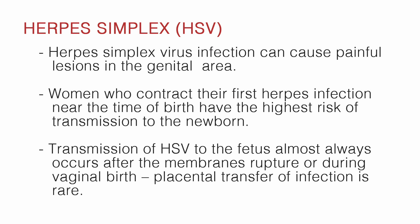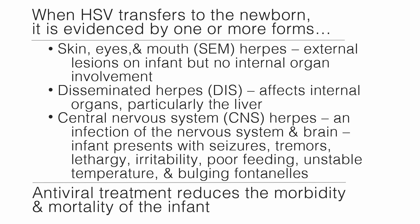The final letter in our acronym is H, which stands for herpes simplex virus or HSV. HSV infection can cause painful lesions in the genital area. Women who contract their first herpes infection near the time of birth have the highest risk of transmission to the newborn. Transmission of HSV to the fetus almost always occurs after membrane rupture or during vaginal birth; placental transfer of infection is rare. When HSV transfers to the newborn, it is evidenced by one or more of the following forms: first, skin, eyes, and mouth herpes — external lesions with no internal organ involvement; second, disseminated herpes, which affects the internal organs, particularly the liver; and third, central nervous system herpes — an infection of the nervous system and brain.